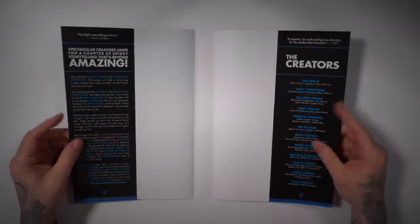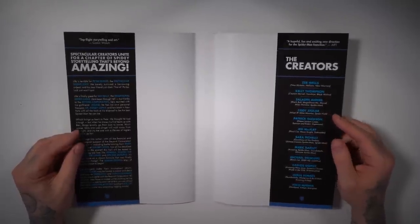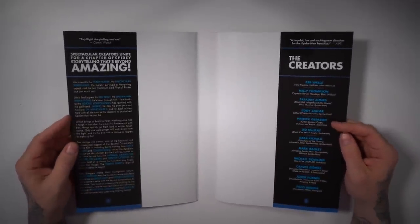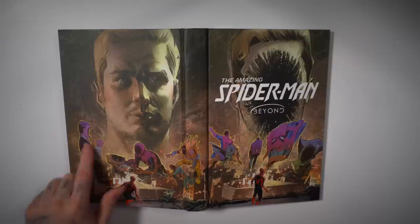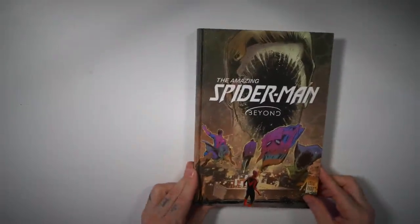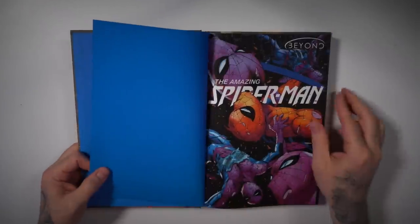So Ben Reilly is back in this omnibus — he works for the Beyond Corporation. They're kind of sponsoring Spider-Man and giving him tech and gear. I don't want to get too much into the story, but just to give you a little gist. I feel like that art is referencing the whole Sin Eater storyline, right? He removed the sin from people like Norman Osborn and Ben Reilly, removing pieces of his memory. You saw how he was as Scarlet Spider in the Across the Spider-Verse movie.